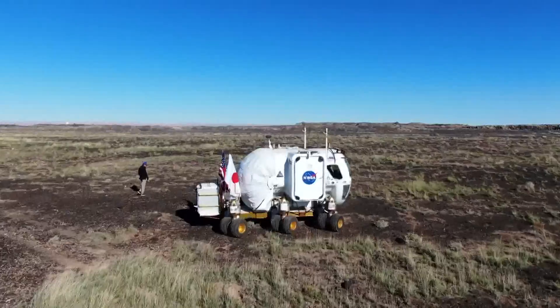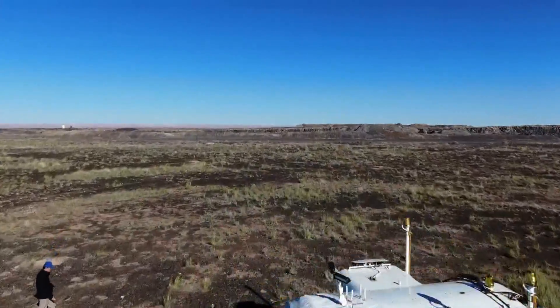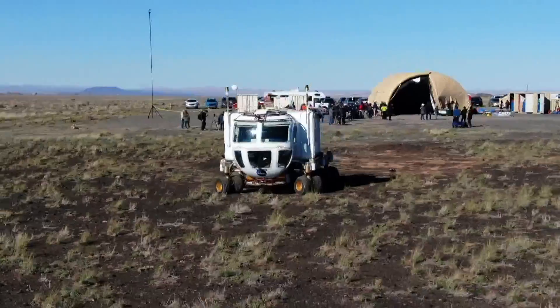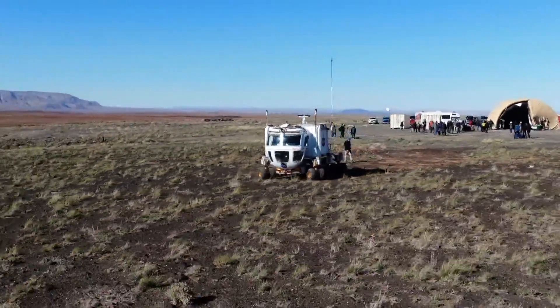The moon missions are called Artemis, and they're getting closer. They start with unmanned test missions to make sure it all works, building up to landing on the moon, hopefully in 2025.